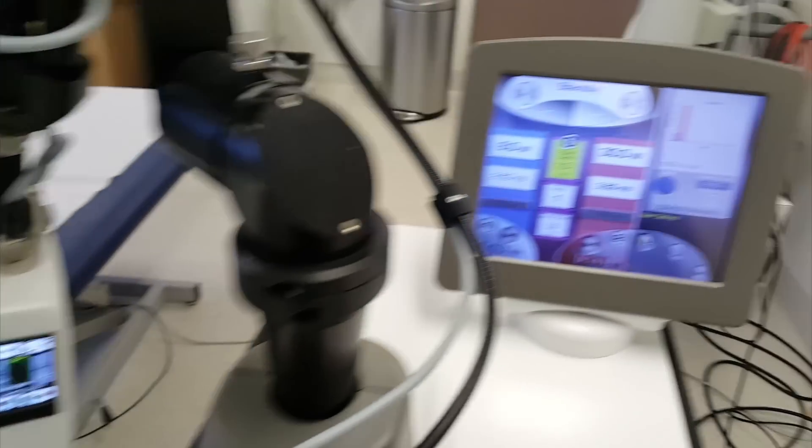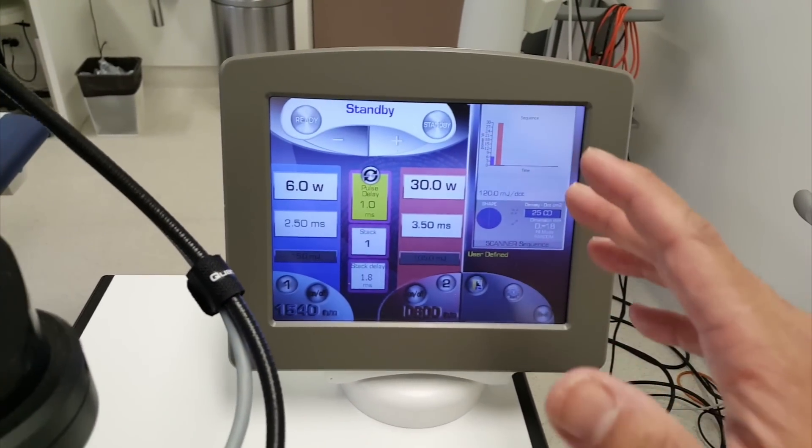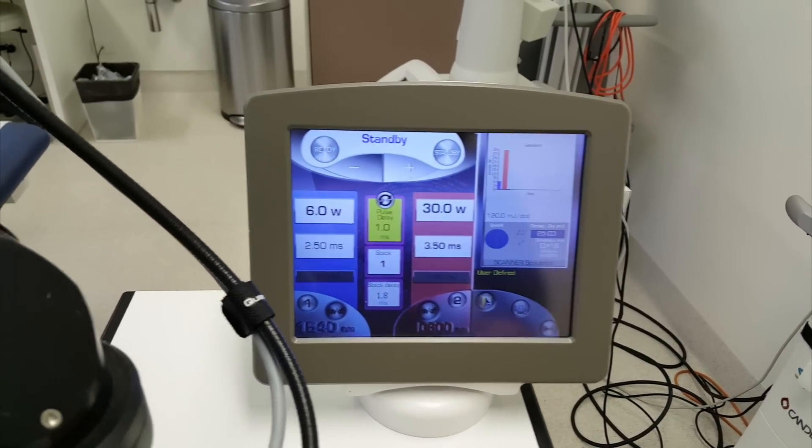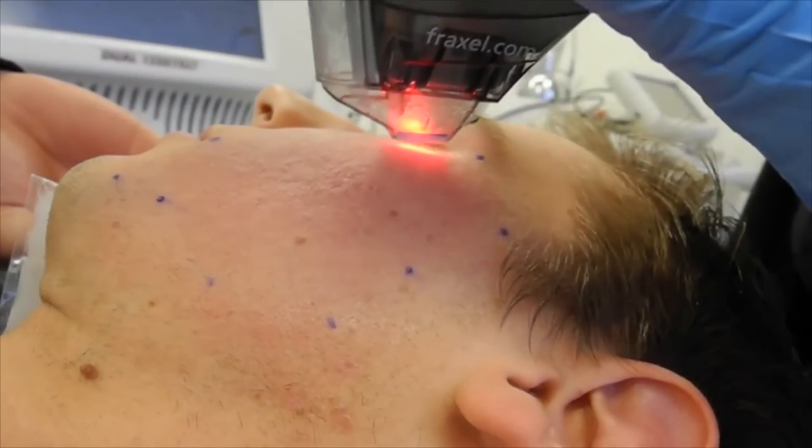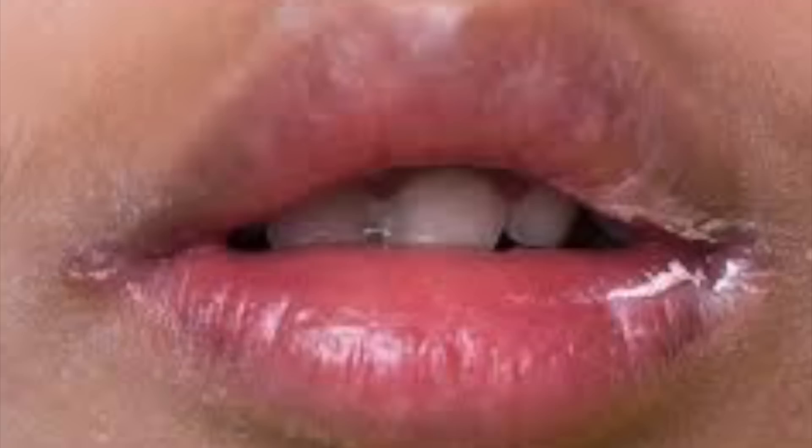I'd also like to touch on other side effects of isotretinoin. One thing we know is that when patients are on this medication, it changes the flora of your skin — your staph colonization, the bacteria on your skin, is actually increased. This colonization is especially increased intranasally, up your nose. That's why we see things like cheilitis — chapped or cracked lips, infection, angular cheilitis on the sides of your lips — which can all increase with isotretinoin use.